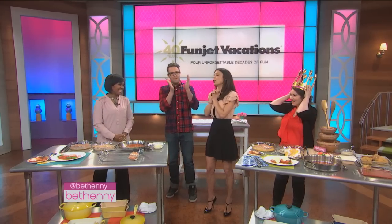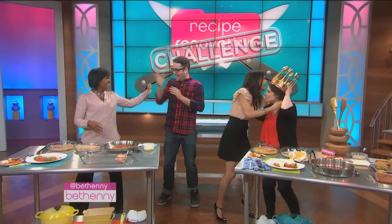Natasha, we didn't want you to go out empty-handed, so we're sending you out to a luxury dinner at Lavo Restaurant. Thank you! Congratulations. Thank you so much.